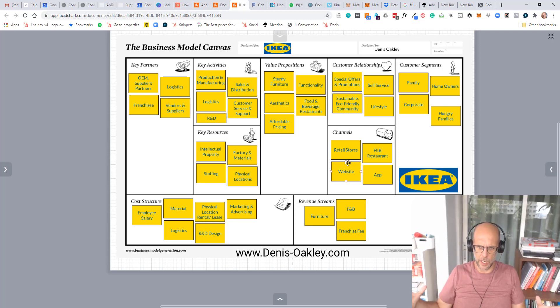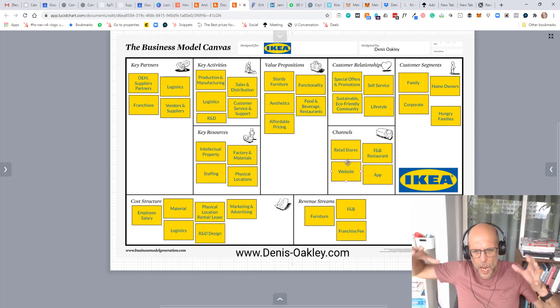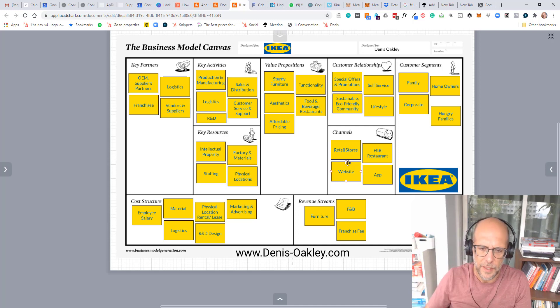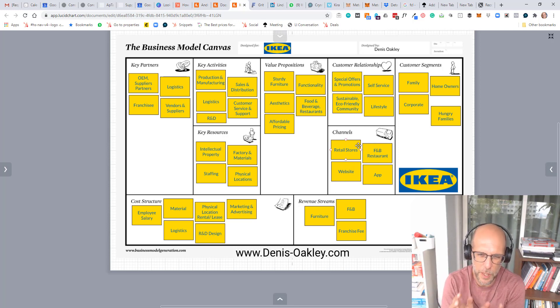Thirdly, the way that the IKEA showrooms are laid out — every single showroom in the world is laid out the same way. I've been to ones in the UK, Malaysia and a couple of other countries, and you have the upstairs laid out the same way. Every showroom takes you through the living and sleeping arrangements, then into the kitchen, then into the office, and then downstairs for lots of small knickknacks. This way, IKEA is able to spend a lot of money optimising the perfect flow in its retail stores.